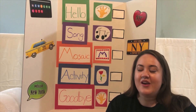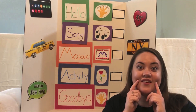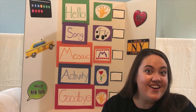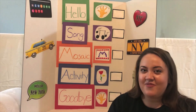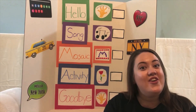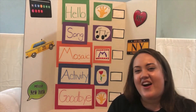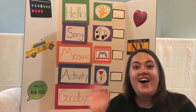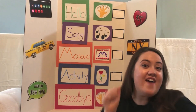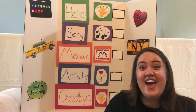Let's sing it again. But this time, let's say a different word instead of I'm happy. How about we say, I'm excited. I'm excited. Let's sing it like that. Hello, hello, hello and how are you? I'm excited, I'm excited and I hope that you are too. Let's do it again. Hello, hello, hello and how are you? I'm excited, I'm excited and I hope that you are too. We did it!